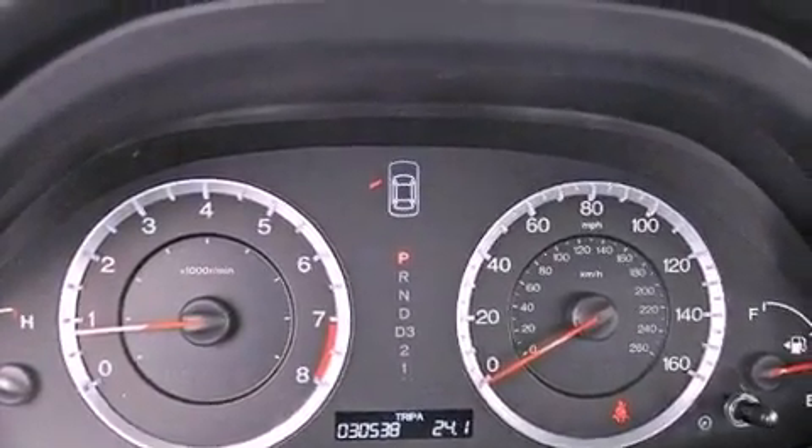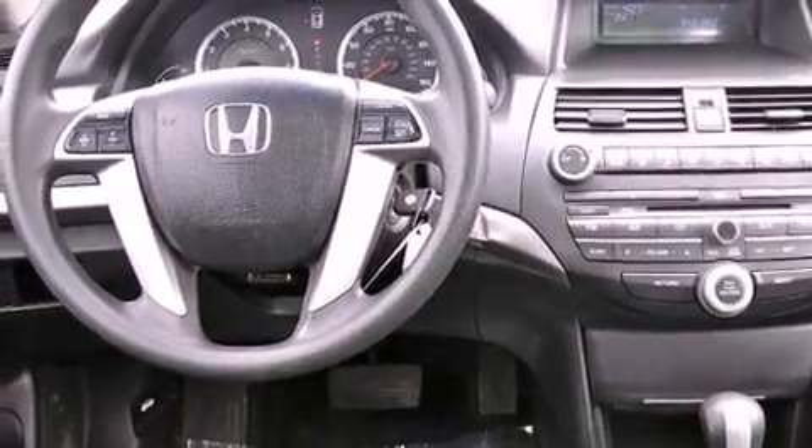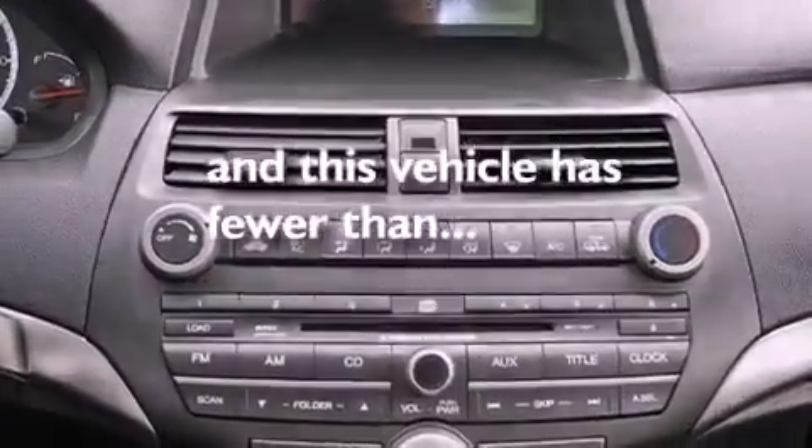Performance tires, a passenger side vanity mirror, advanced compatibility engineering body structure, heated side view mirrors, and this vehicle has less than 31,000 miles.